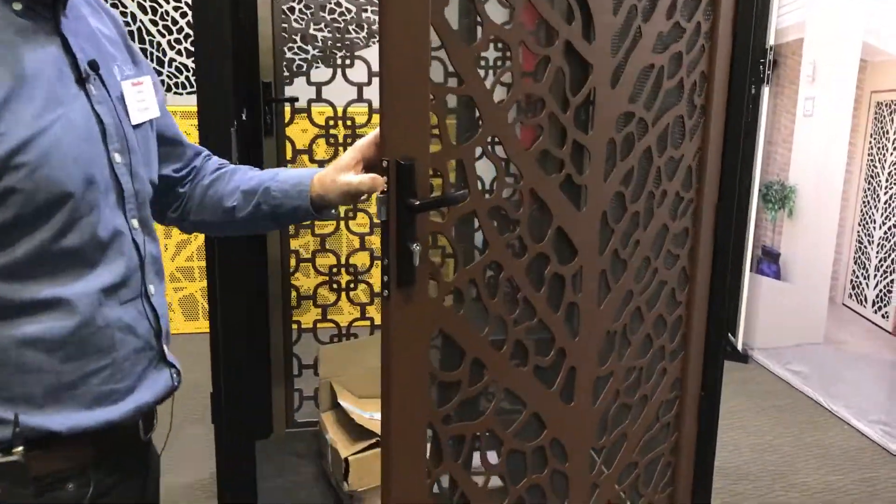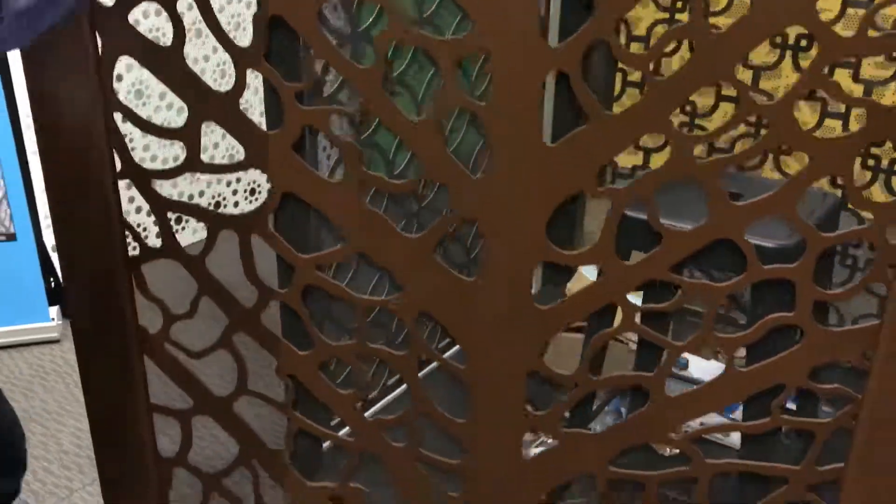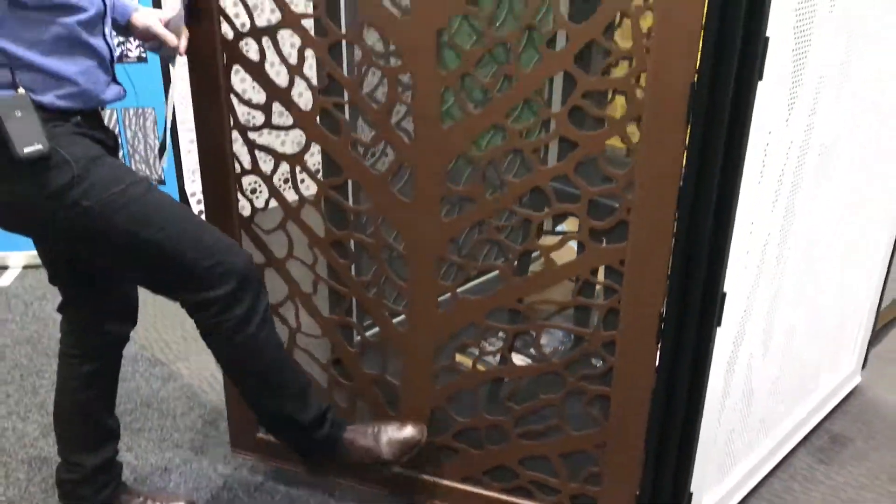Today we've got on show our beautiful laser-cut security screen doors. We've developed this product in marine-grade aluminium — extremely strong and impact resistant.